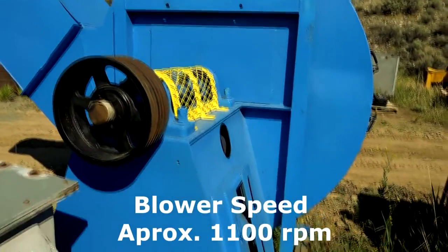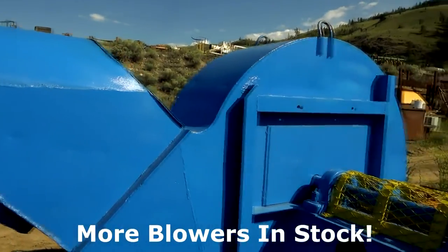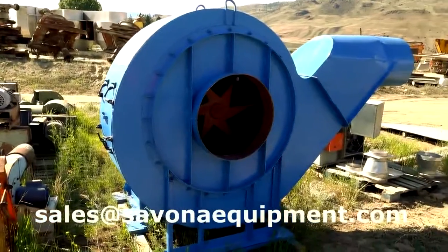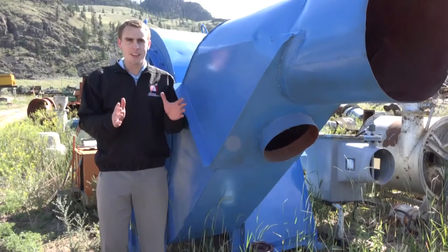The blower speed is approximately 1,100 RPM. We have more blowers in stock of various sizes. Please email us with your requirements at sales@SavonarEquipment.com. You can also go to our website SavonarEquipment.com, where you'll find more equipment every day.